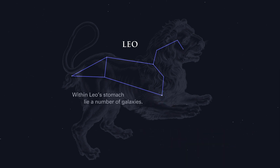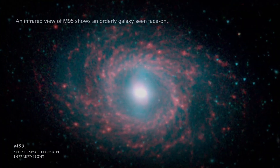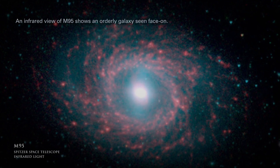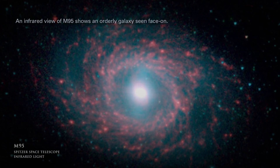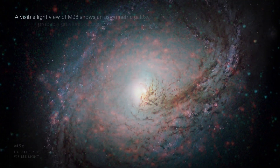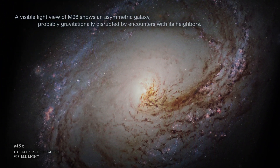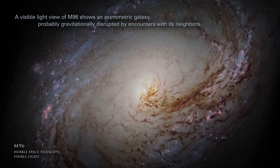Within Leo's stomach lie a number of galaxies. Two of them, M95 and M96, are large spirals. An infrared view of M95 shows an orderly galaxy seen face-on. A visible light view of M96 shows an asymmetric galaxy, probably gravitationally disrupted by encounters with its neighbors.